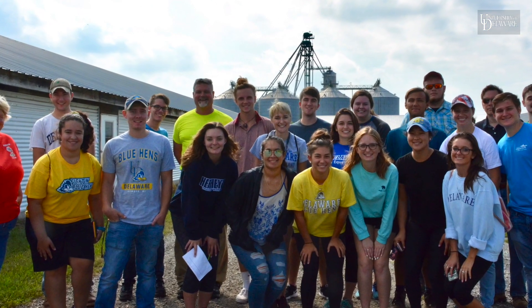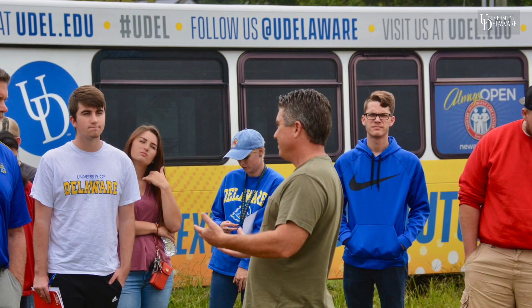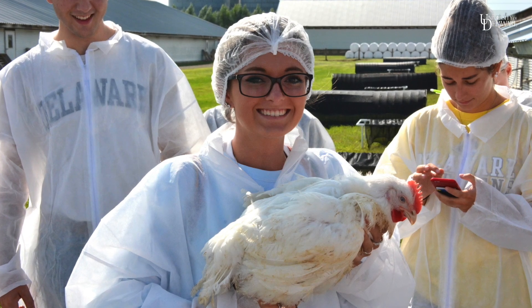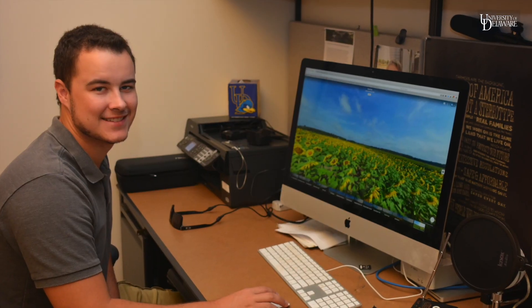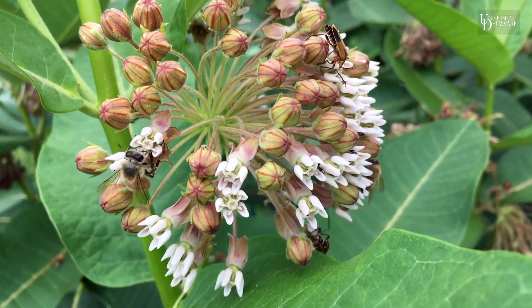The Agriculture and Natural Resources major draws educational experiences from all four of our college's departments: Animal and Food Sciences, Applied Economics and Statistics, Entomology and Wildlife Ecology, and Plant and Soil Sciences.